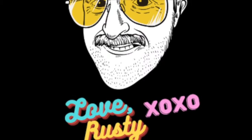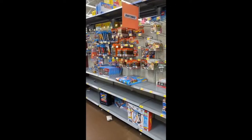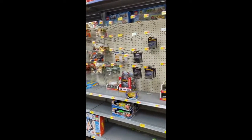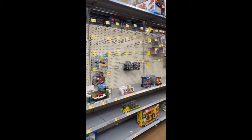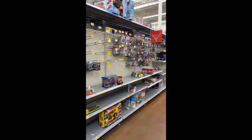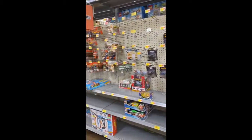Time for some more tips and tricks from yours truly, Rusty Blippins. Out here sourcing today — this is Rusty — and look at this. This is about the slimmest pickings I've seen in a Walmart in a very long time. What is going on?